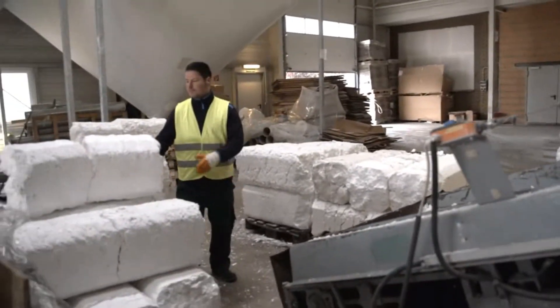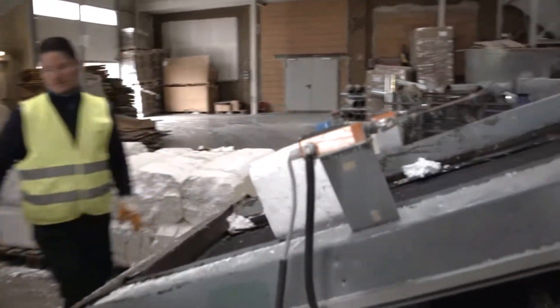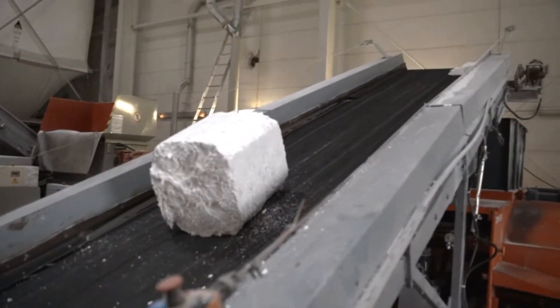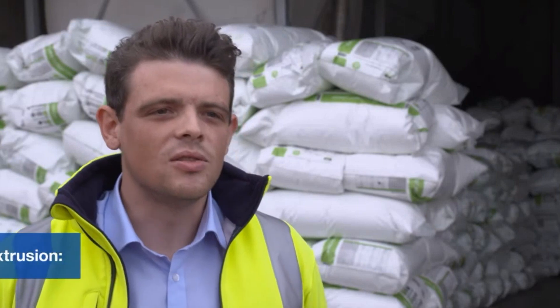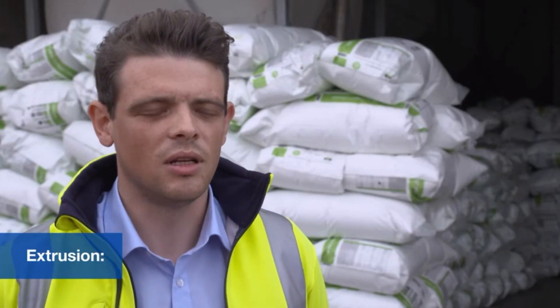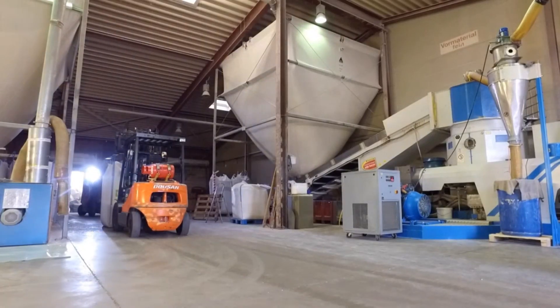In addition to loose mouldings, recycling companies also receive EPS that has been compressed into solid rods. Unlike mouldings, compressed EPS cannot be ground down into beads, but is instead extruded after the shredding process. Simply put, an extruder is like a mincing machine in which the material is reconsolidated under high temperatures and pressure before being forced through a perforated plate.